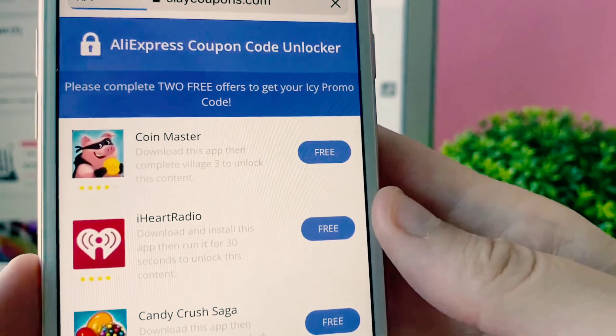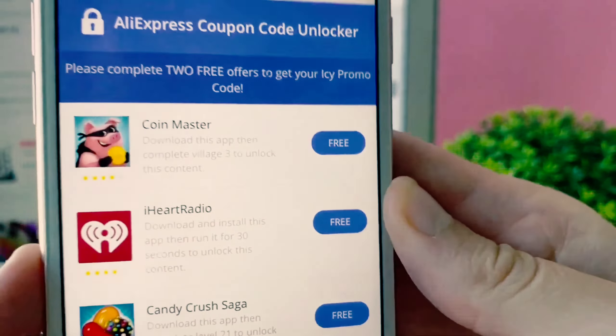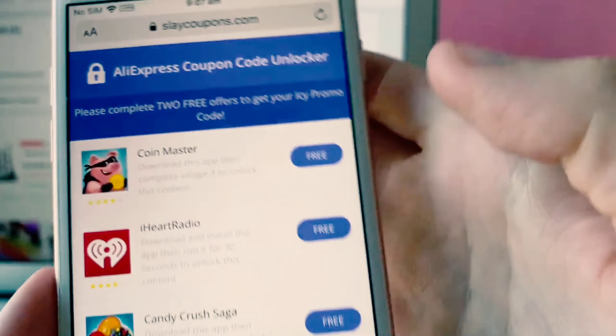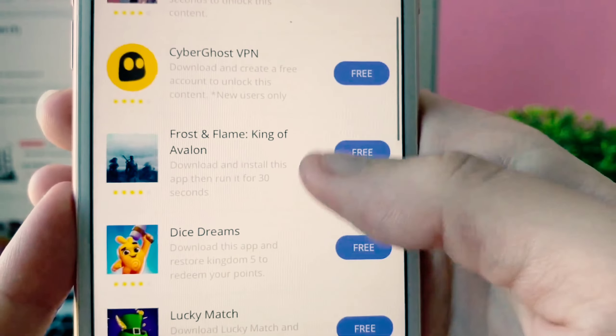This takes no time at all to unlock our code. Because Slay Coupons is giving away such big discount codes, we do have to do something first — in order to unlock our discount code, all we have to do is complete two free offers.